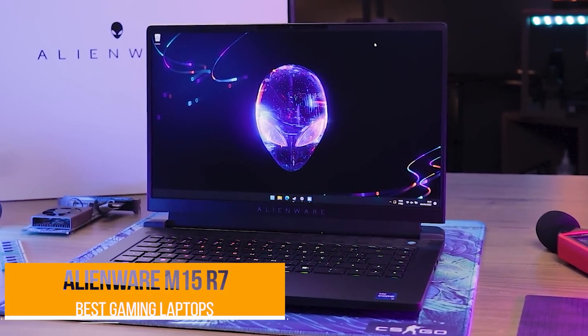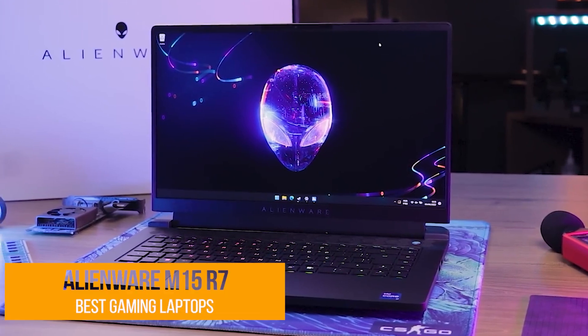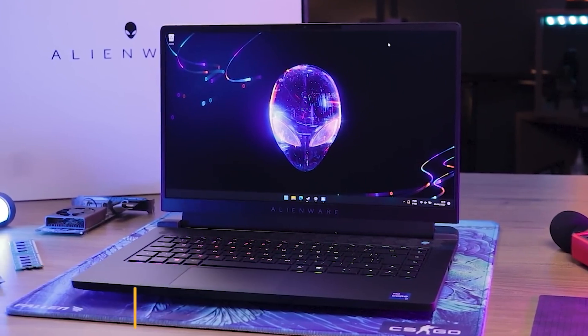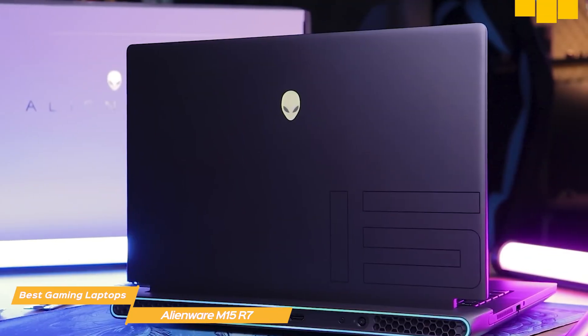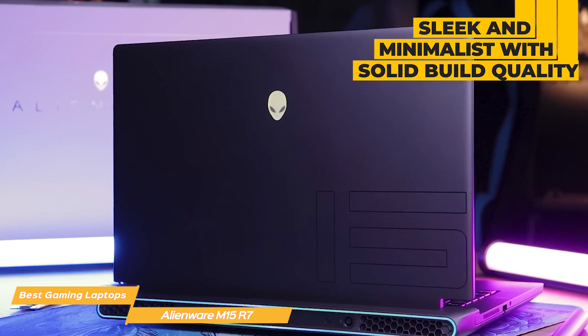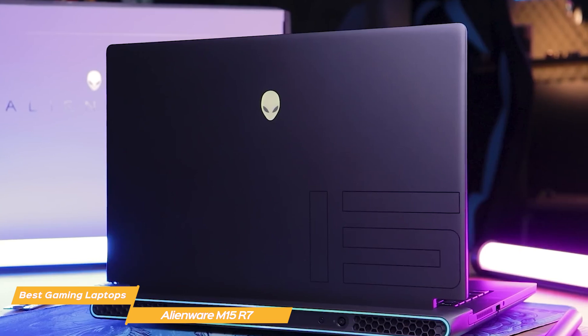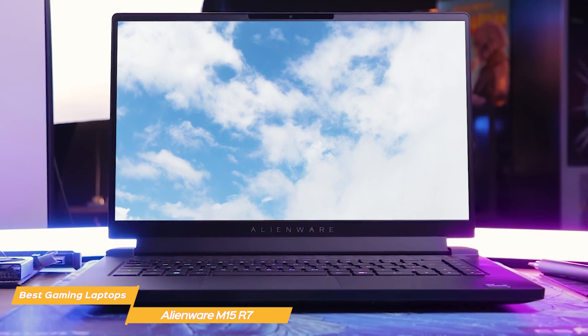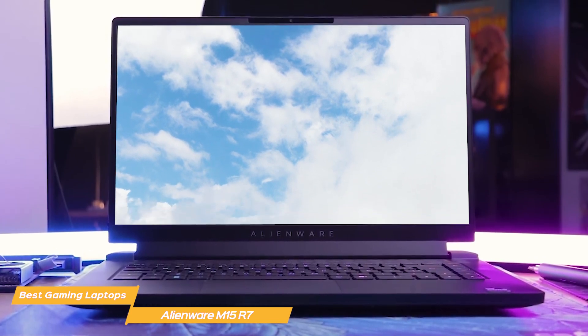Next on the list is the Alienware M15 R7, a top-of-the-line gaming laptop from Dell's premier gaming brand. The M15 R7 boasts a sleek, minimalist look with a solid build quality. The iconic Alienware logo on the lid is backlit and gives the laptop a touch of style. The laptop is also thin and light, making it easy to carry around for gaming on the go.